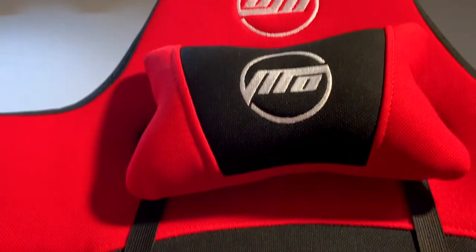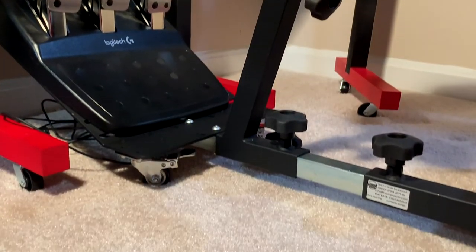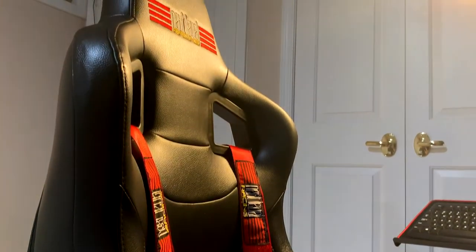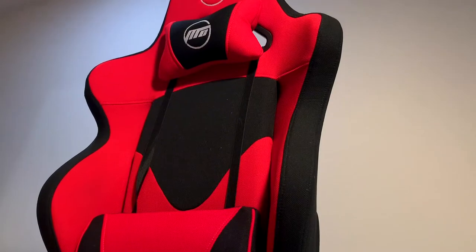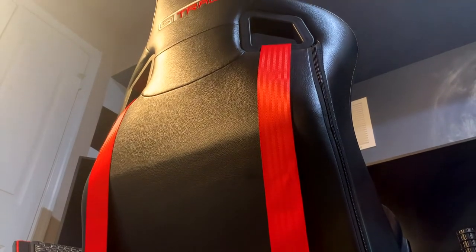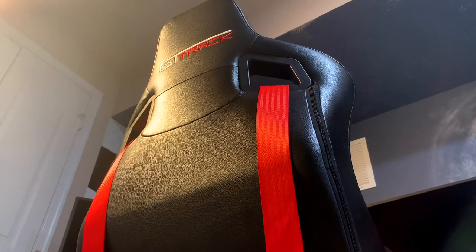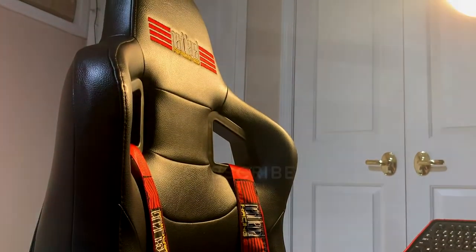Let me know what you guys think in the comments — do you think the GT Track is worth more than double the Open Wheeler cockpit? As a final note, I know this video is kind of a dumb comparison, but I had already invested too much into it and didn't want to scrap it. Anyway, thank you all for watching, stay safe, and have a fantastic rest of your day.